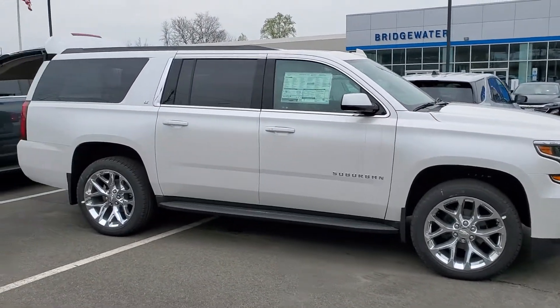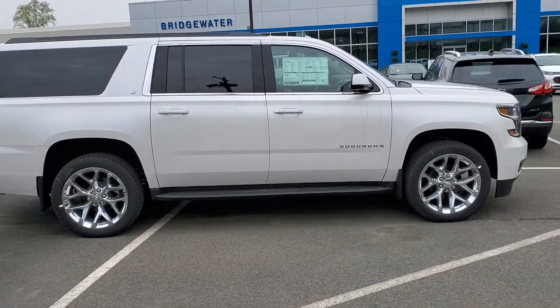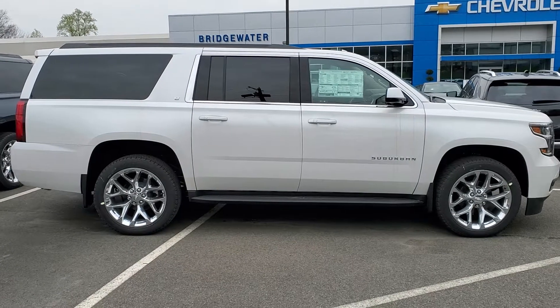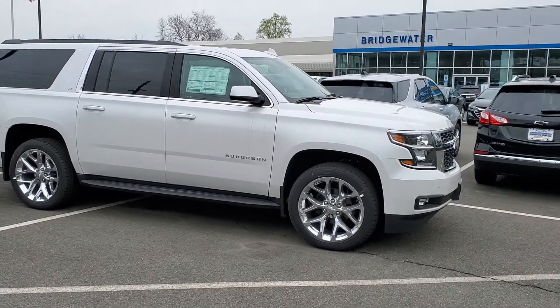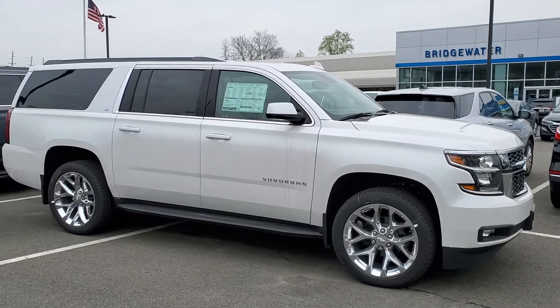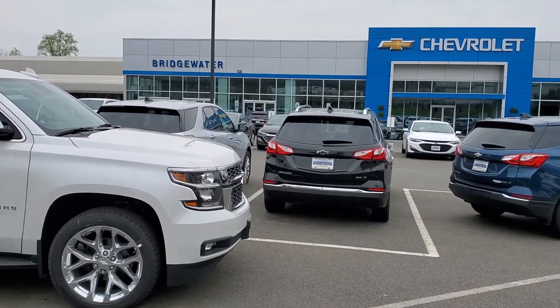Just let us know when is a good day for you to come in. We can set up a contactless test drive — we will wash the vehicle, wipe it all down, and have it ready up front. The key will be in the center console, and it is by appointment only so you can look over and test drive the vehicle. My name is Michael Clemens from Bridgewater Chevrolet.